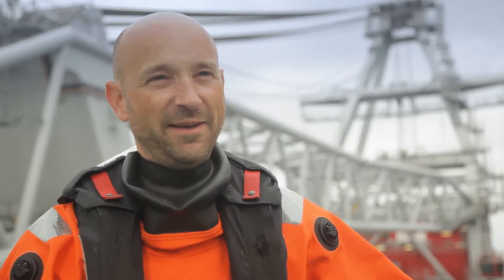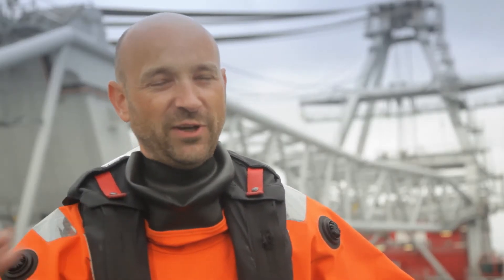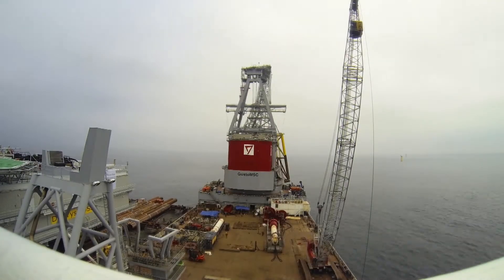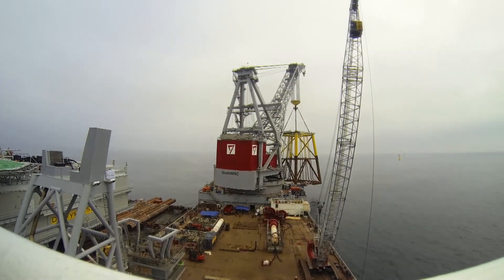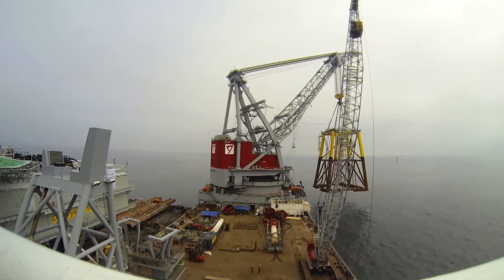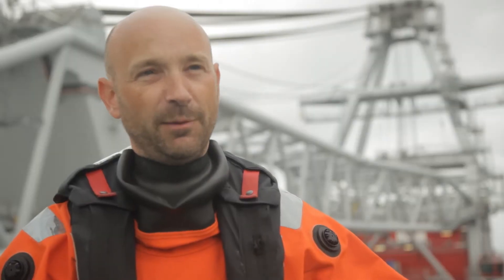If you're talking about the Energiewende — the German word for changing the energy world to a more sustainable energy — then the people should be coming out here in Dantusk. Here you can feel that there's energy in the air. You can feel that there's wind, and this is where we can produce energy with a very high availability.